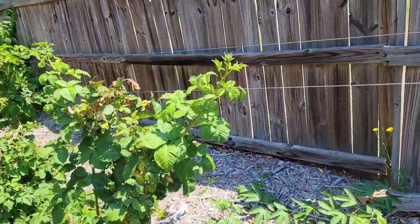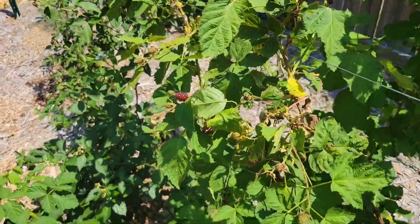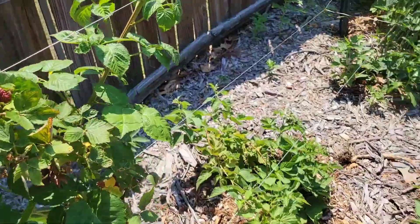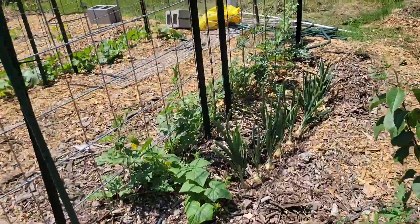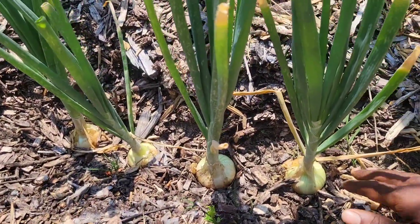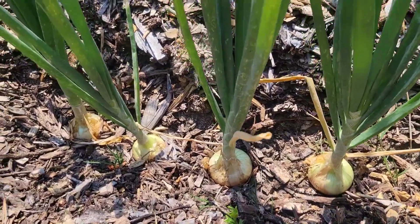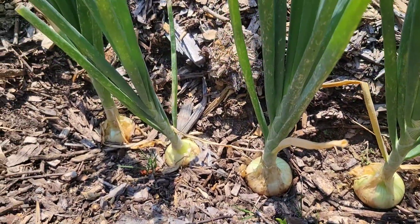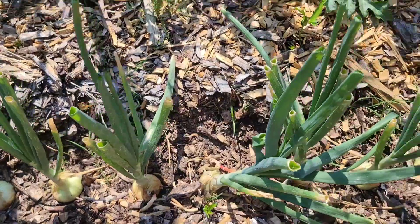Now over here I have blackberries — you can grow blackberries during this time. Hopefully we'll get a lot of blackberries. Over here, and I'm excited about this, are my onion plants. These are already very, very big compared to what I got last year. I may do a video on what I've done to try to get these bulbs as big as possible — hopefully they get even bigger.